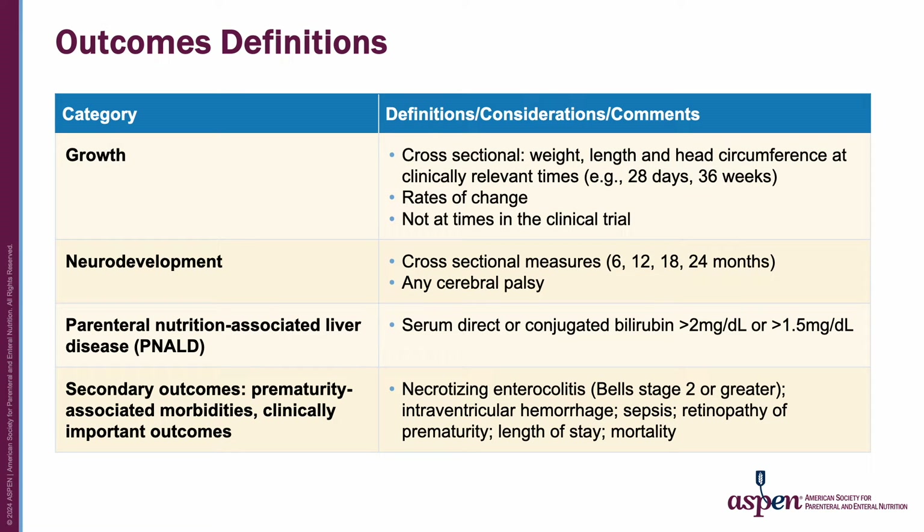This table summarizes the approach to defining outcomes. For growth, we included weight, length, or head circumference measured at clinically relevant times, such as 28 days of age or 36 weeks corrected age, rather than times during the clinical trials such as day 7 into the trial. We accepted cross-sectional measures at specific points and rates of change. For neurodevelopment, we included cross-sectional measures at 6 through 24 months, and most used the Bayley Scales of Infant Development second or third editions. For PN-ILD, a serum direct or conjugated bilirubin greater than 2 or greater than 1.5 milligrams per deciliter was accepted. Secondary outcomes included other prematurity-associated morbidities; for instance, NEC was Bell stage 2 or greater, and sepsis required a positive culture. Each outcome was clearly defined.